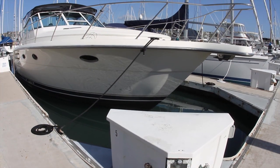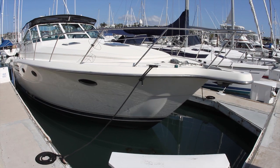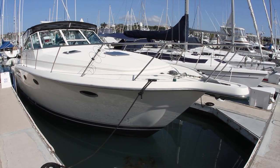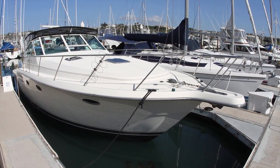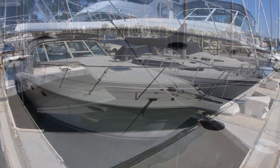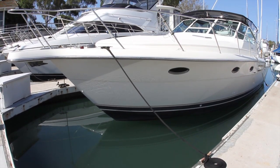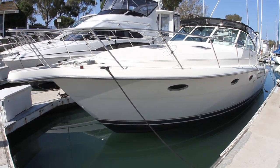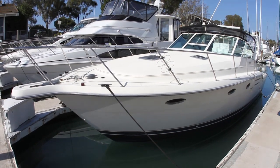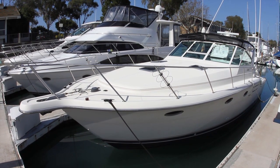With Tiara Yacht's reputation for quality and performance, this 1998 37-footer takes the idea of an express cruiser to another level. This ocean boat is designed from the ride up to provide a comfortable, dry, stable ride that will never make you think twice about your ability to make your next destination.